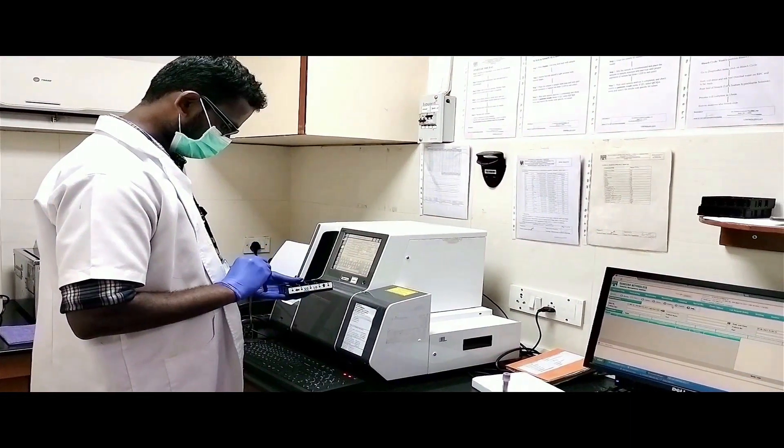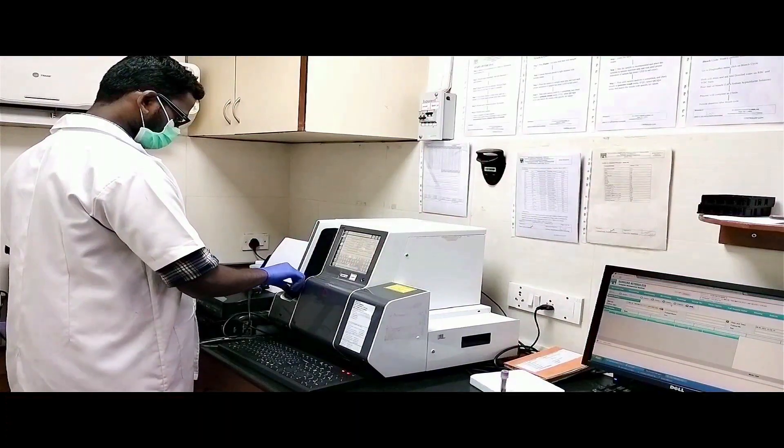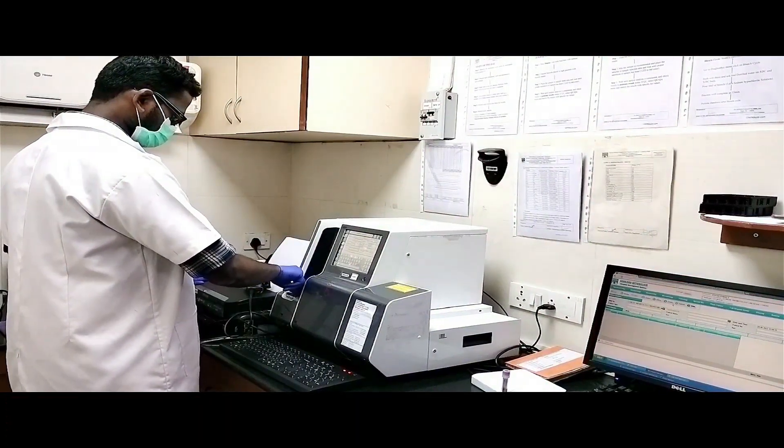Along with this, we have a standby analyser. This is the DXH560, which is also a 5-part differential analyser.